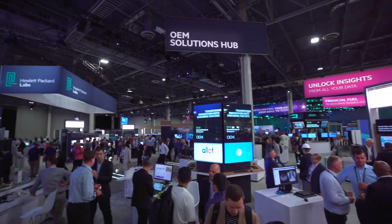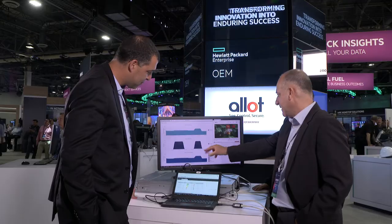This event is great for us — it's a great opportunity to collaborate with HPE and also with potential customers. They know that if they come to the HPE OEM space, they will see some good solutions, and we are proud to be one of these partners.